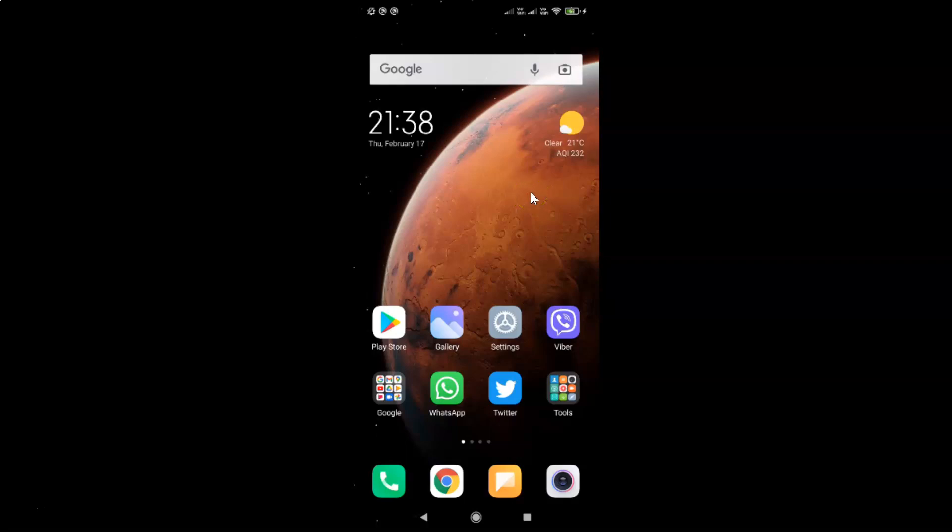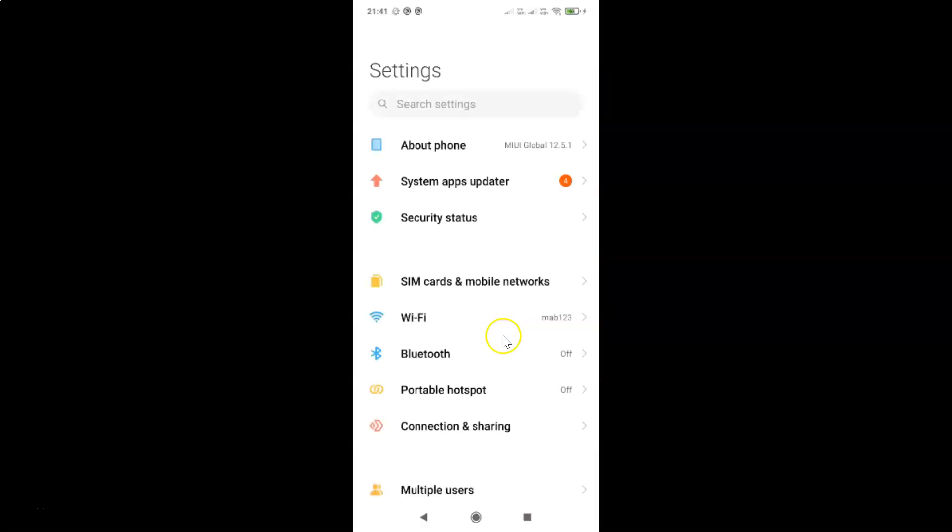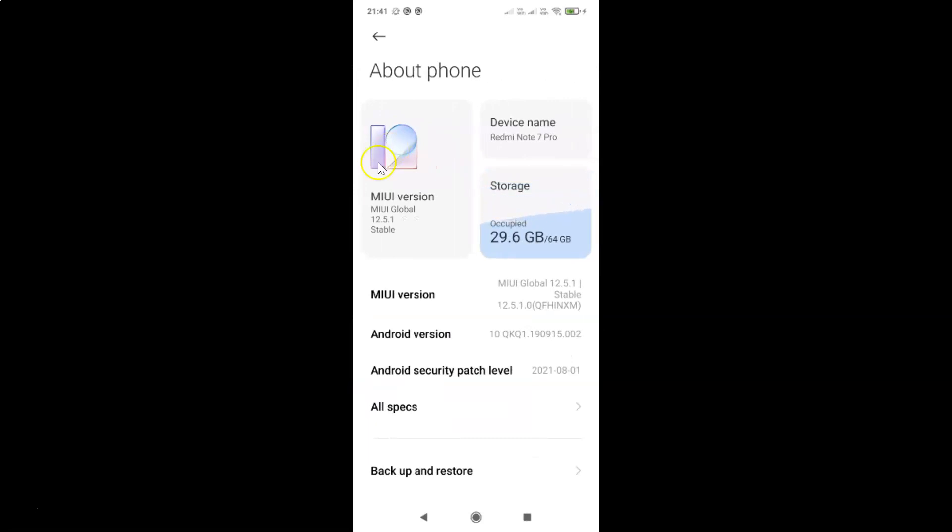First of all you have to open your settings app. Here is my settings app, let me tap on it to open it. It's now opened. Let me show you that I have MIUI Global Version 12.5.1 installed on this Redmi Note 7 Pro — you can see it under About Phone. So let me go back.